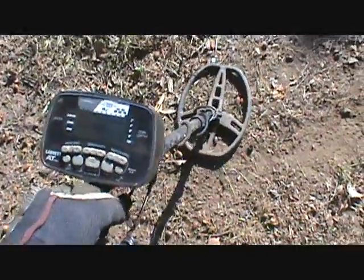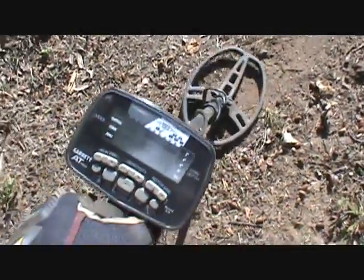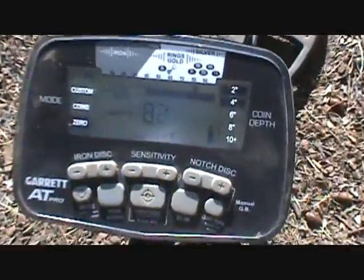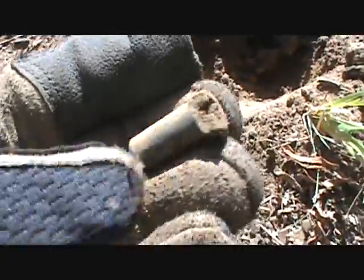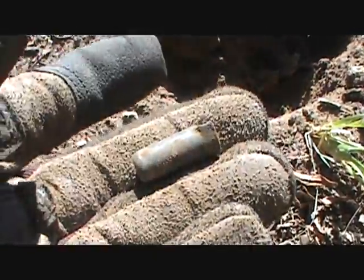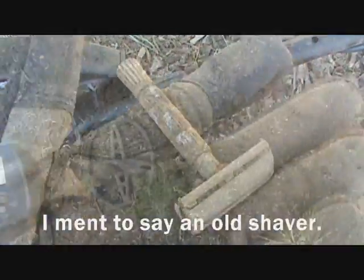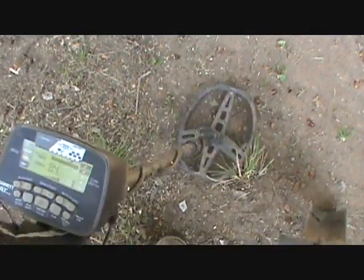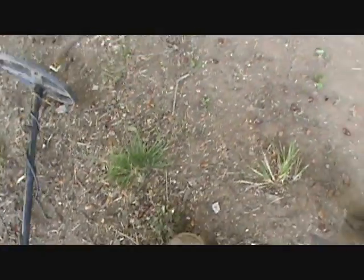Got another good signal with the AT Pro here. It's been about 15 minutes since I last recorded. It's a piece of metal or something - not a coin though. Here's a unique find about three inches down - it's an old razor. Pretty cool.